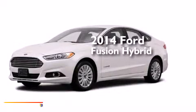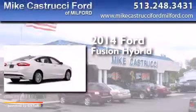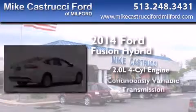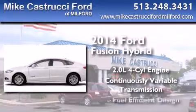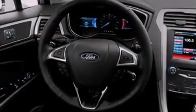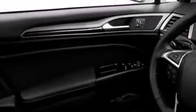This is a brand new 2014 Ford Fusion Hybrid. It features a 2.0-liter four-cylinder engine and a continuous variable transmission. With an EPA estimated rating of 47 miles per gallon on the highway, this automobile pays off in the long run.